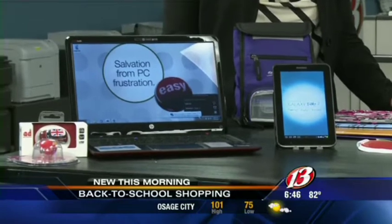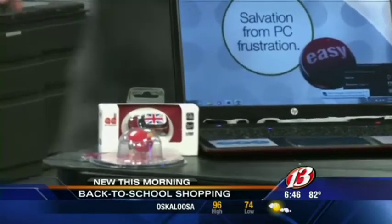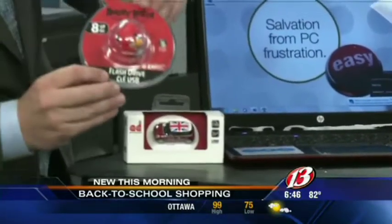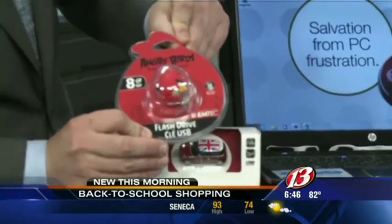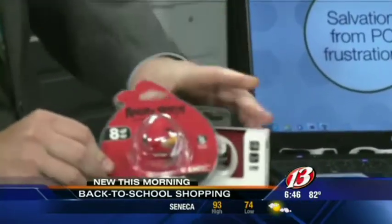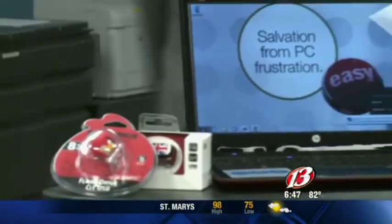We've got the Angry Bird down there. What is that, a pen topper or something? That is actually a thumb drive. So we have the Angry Bird thumb drive and a little car thumb drive as well. A lot of kids have to take thumb drives to school, especially when you get to about 6th grade. We have some neat things for them to take to school, and Angry Bird seems to be very popular.